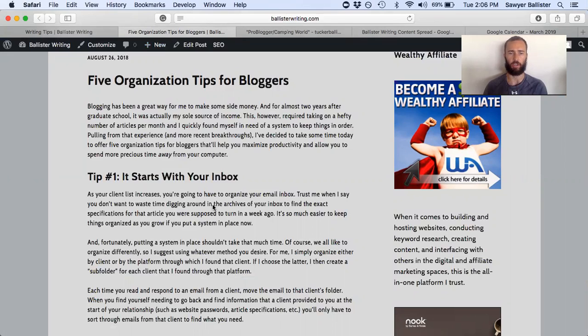Gmail gives you a great way to create a subfolder for every client based on projects too. That can be good if you're working on blogs for a client versus working on website copy for them. You can separate those two projects using a subfolder so you can keep those communications for each project separate and handy when you need them.